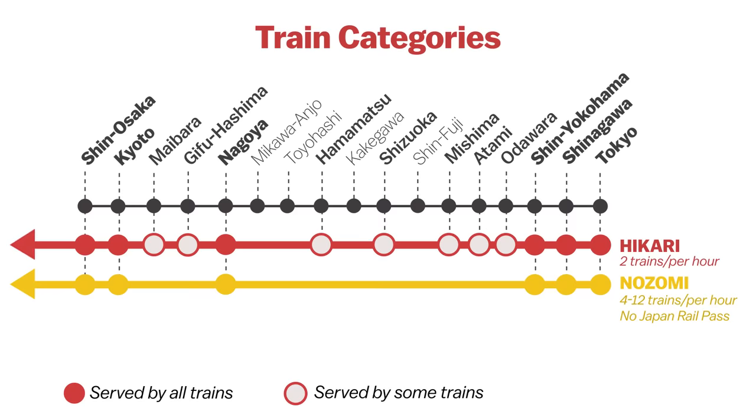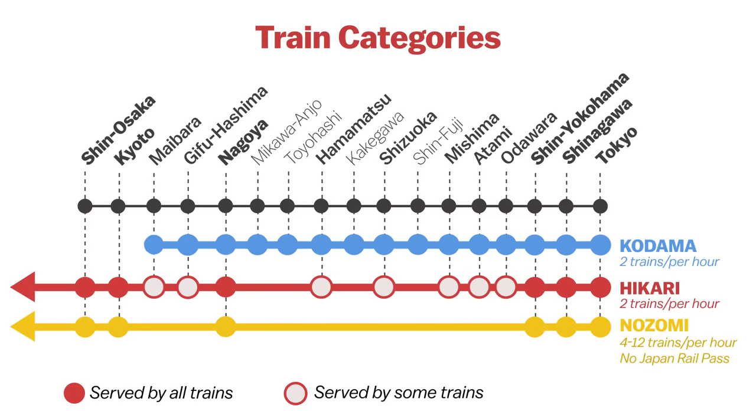Some Hikari run west beyond Shin-Osaka. Finally, the Kodama is the slowest train category on the Tokaido Shinkansen. Stopping at every station along the way, it takes around four hours to reach Shin-Osaka Station from Tokyo.